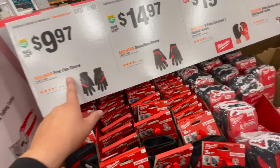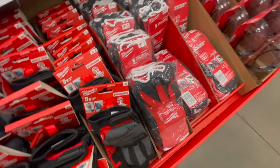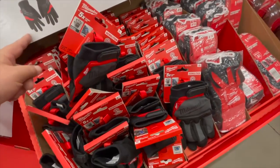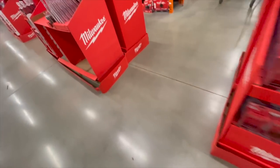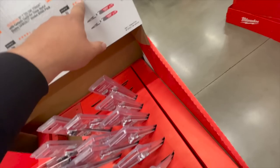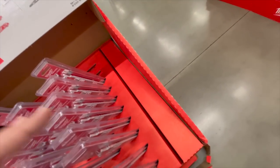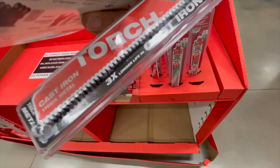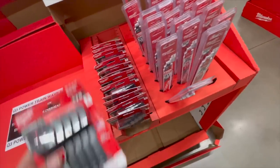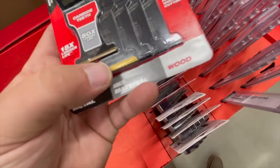$14.97 for demolition gloves and free-flex gloves — these gloves are good but I wish they lasted longer. $10 for a 9-inch 5 TPI axe blade with carbide teeth — it's actually a two-pack so $20 for the torch cast iron thick metal blades. $29 to $30 for a five-piece oscillating tool set that comes with two titanium-tipped bits.